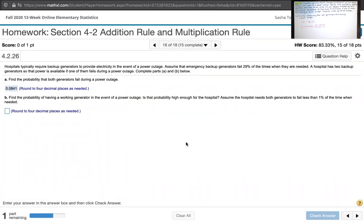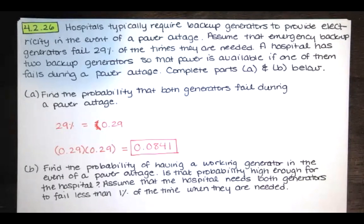The second question says: find the probability of having a working generator in the event of a power outage, and asks whether that probability is high enough for the hospital. Assume that the hospital needs both generators to fail less than 1% of the time when they're needed. Note that we're asked to round to four decimal places as needed again.